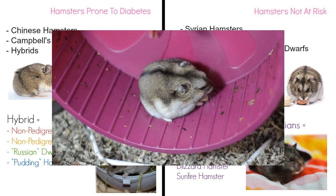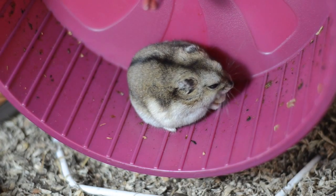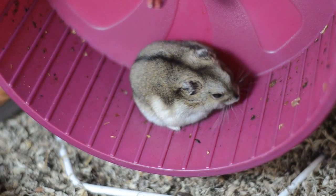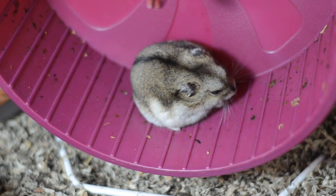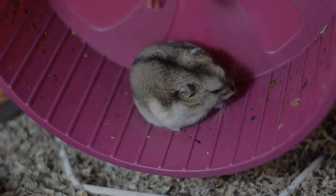As my little example hamster, I have here my little Amylase, who looks 100% like a winter white in her colouring, size, and shape, but was not given to me with a pedigree, so she is classed as a winter white hybrid and has a very controlled diet to prevent her developing diabetes. I'm going to show you what she eats as her main food and her treats.